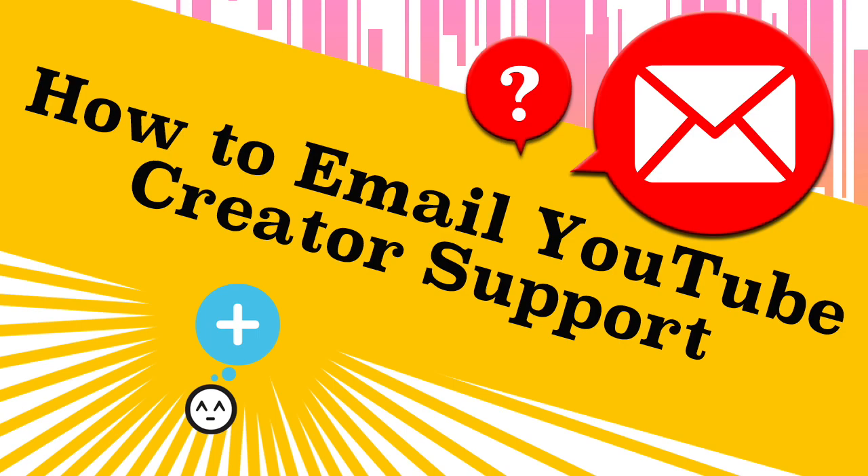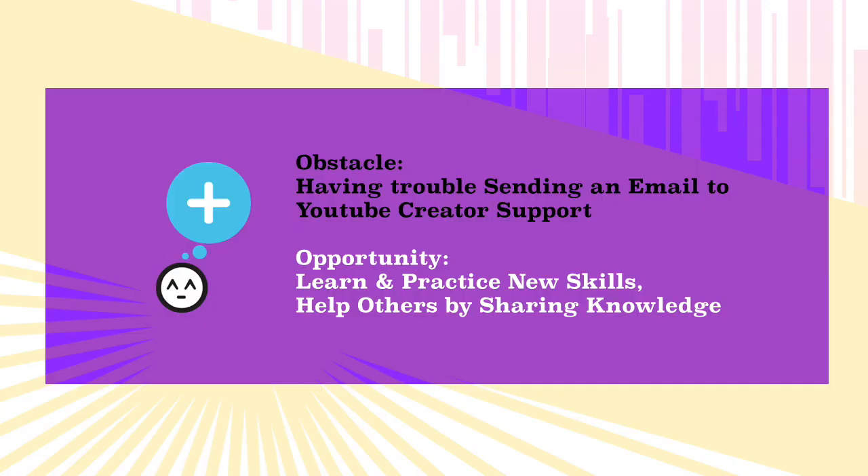Obstacles are opportunities. Today my mini obstacle is to send an email to the YouTube creator support. If you watched my previous videos, you will know I am trying to proactively face the new YouTube threshold. That's my bigger obstacle of the month.